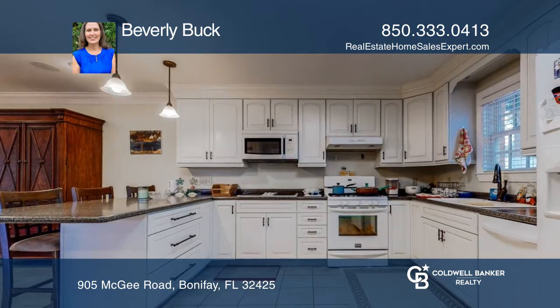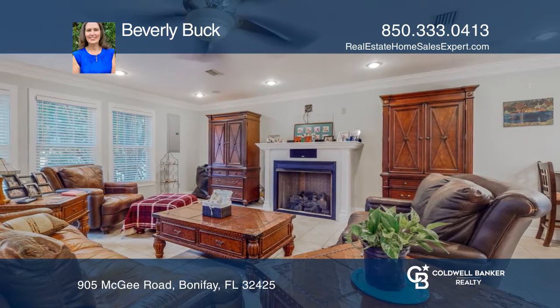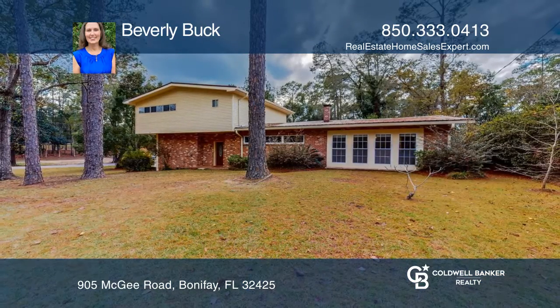The lovely, spacious, one-bedroom and one-bath, 1,050-square-foot apartment produces $1,000 monthly and offers a fireplace and a large kitchen. Check out this property today with Beverly Buck.